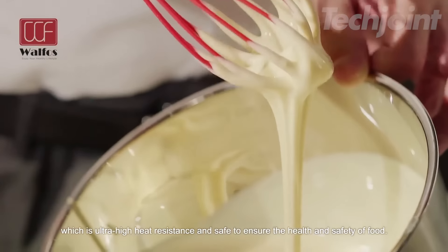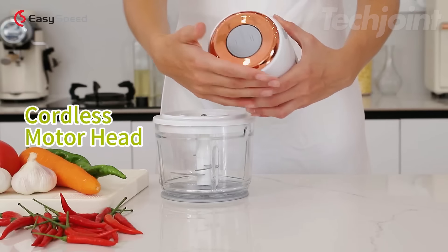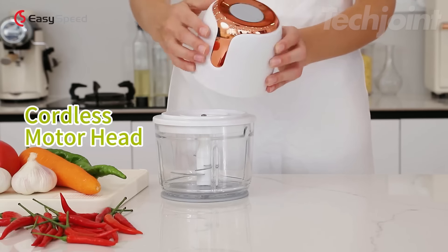This is a cordless food processor designed to make chopping and mixing easy without worrying about tangled cords. It has two speed settings, so you can handle everything from softer veggies to tougher ingredients like meat or even ice cubes. The 1.3-liter glass bowl lets you see the process, making it simple to monitor. With durable stainless steel blades and a copper motor, it's both efficient and built to last.